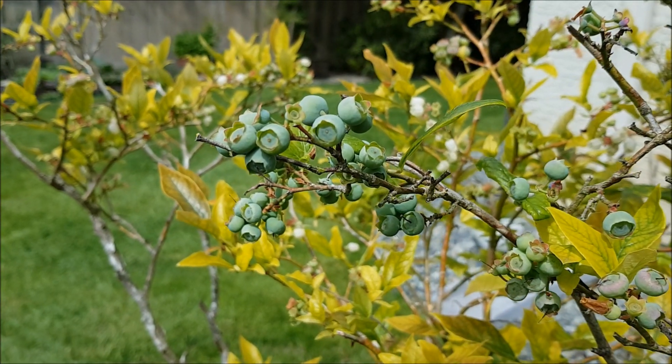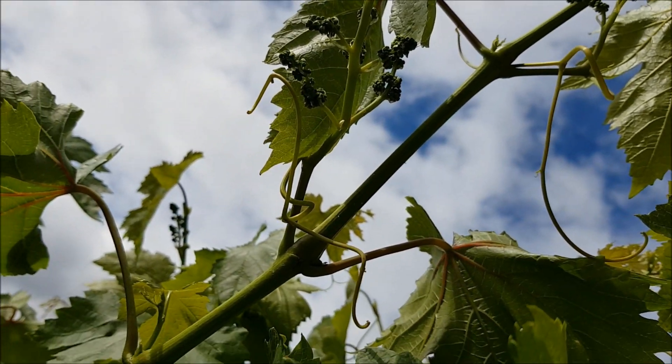Blueberry fruit set. We are going to have some grapes this year.